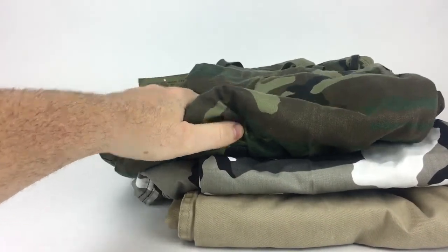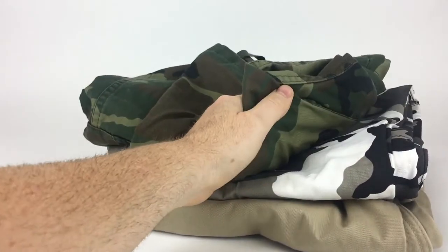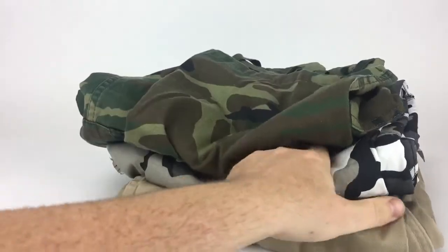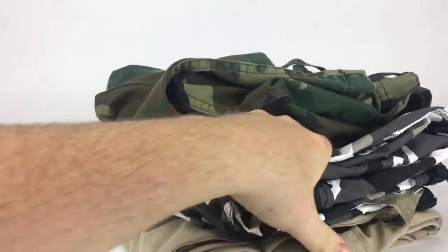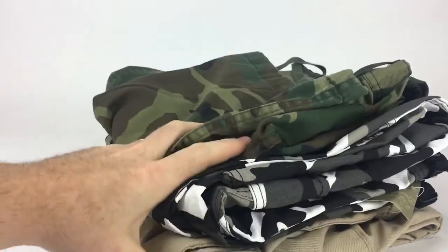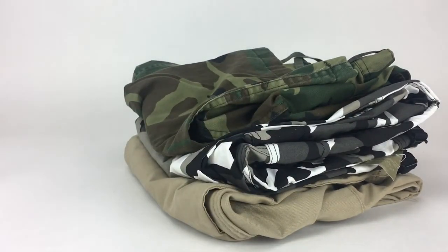These are just good, beaten pants for yard work or construction — the go-to pants for me. Let me know what you think in the comments below, and I'll talk to you next time.